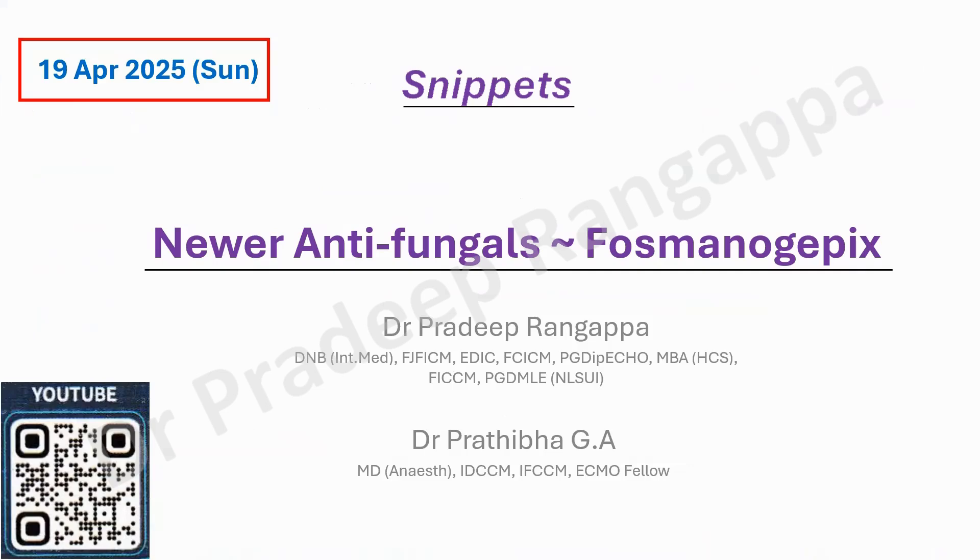Hello friends. As part of the snippet series, I thought I should do a bit of a snippet on certain newer antifungals which are still not in the market. This was asked in the DRNP exam as a question on newer antifungals. When you look at the armamentarium of antifungal agents today, we have mainly three categories: azoles, sterols (mainly amphotericin B), and echinocandins.